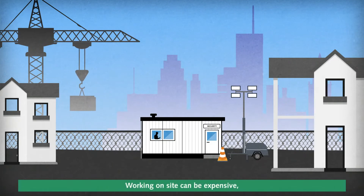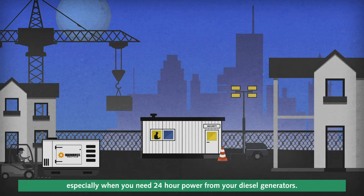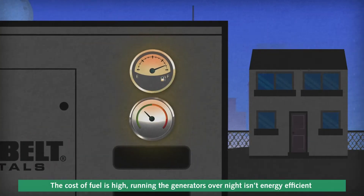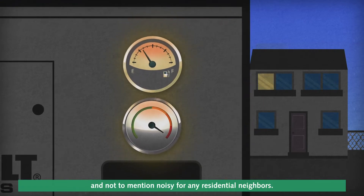Working on site can be expensive, especially when you need 24-hour power from your diesel generators. The cost of fuel is high. Running the generators overnight isn't energy-efficient, and not to mention noisy for any residential neighbors.